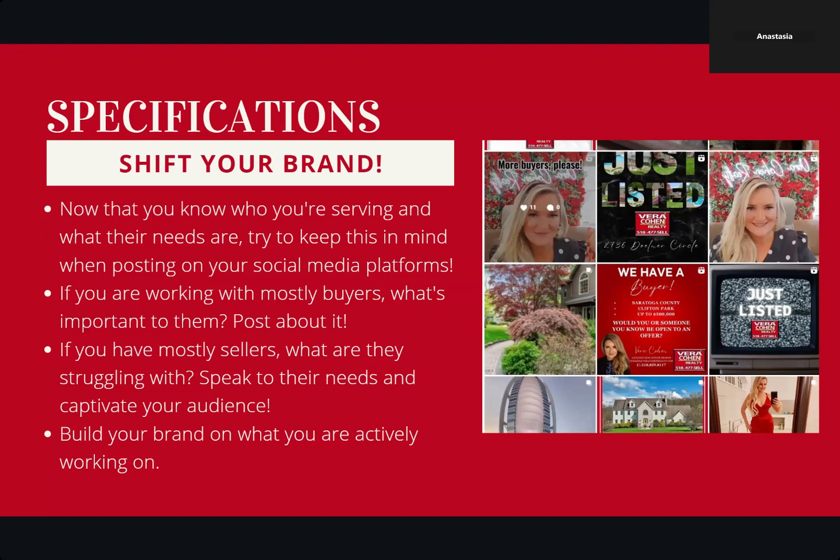Building your brand on what you're actively working on means speaking intelligently to the things you're actually dealing with, because that is real life. So much of social media is packaged with a little bow and it doesn't feel real. When you are actively talking about real situations you're going through, not only are your current buyers and sellers going to catch on — the future buyers and sellers are going to say, 'Wow, she's super into this market, she has so much content because she is actively working in what I'm trying to get into. I want to work with her.'